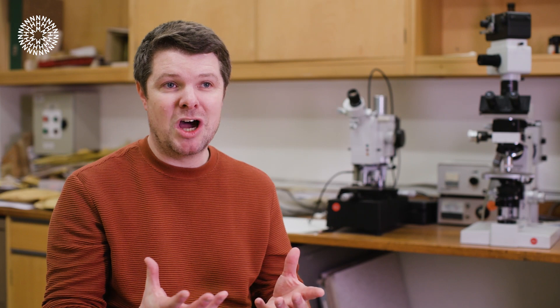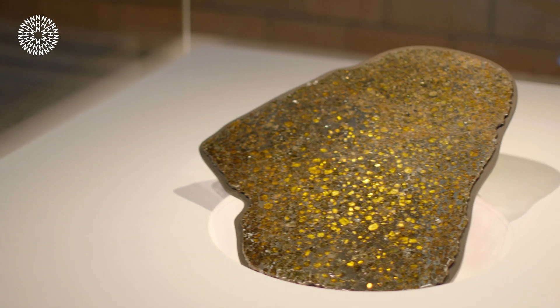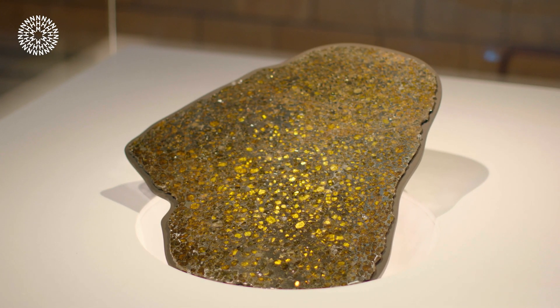This is a pristine sample. We have a wonderful meteorite collection here at the Natural History Museum. Meteorites are brilliant — most of those come from asteroids — but they all come through our atmosphere, they all land on the Earth's surface, they get collected, and so they're all contaminated to some extent.